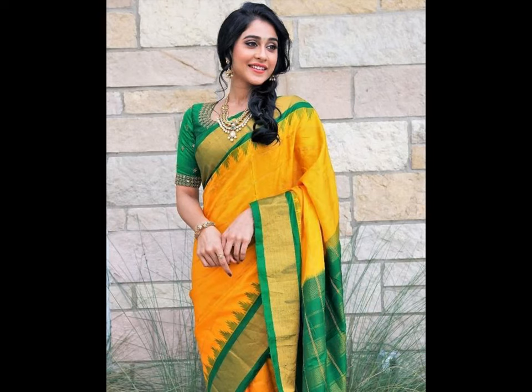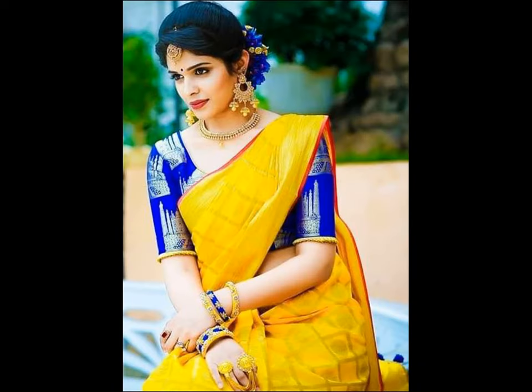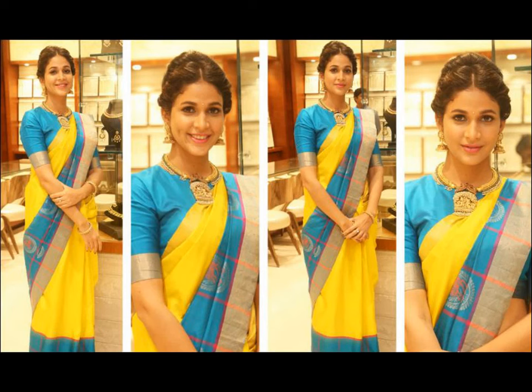Muggenberg blouses are generally favorites as they are super versatile and go with almost any sari. Opt for a contrast colored Muggenberg blouse to enhance your yellow sari more.